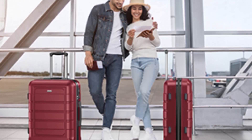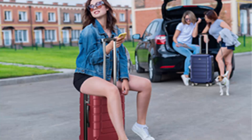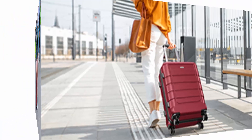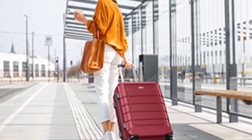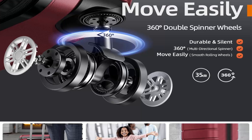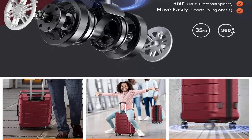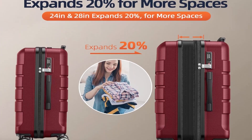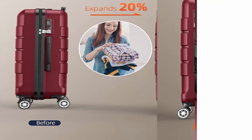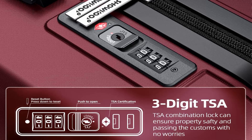The 20-inch is best for carry-on; 24-inch and 28-inch expand 20% for more space — 20 in: 38L, 24 in: 60L, 28 in: 93L. Silent and smooth multi-directional spinner wheels feature soft TPU and lubricating balls inside, rotating 360 degrees. The luggage passed a 100% drop test, walking test, loads 15 kg, and walks 40 km at 10 km per hour.